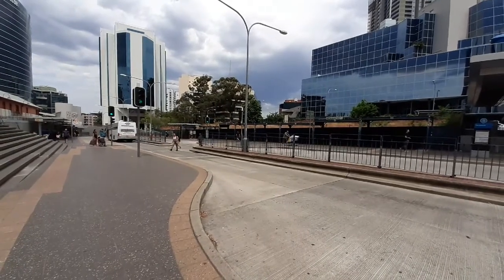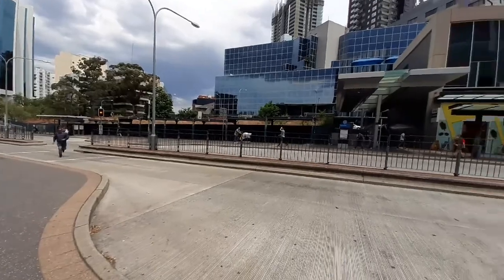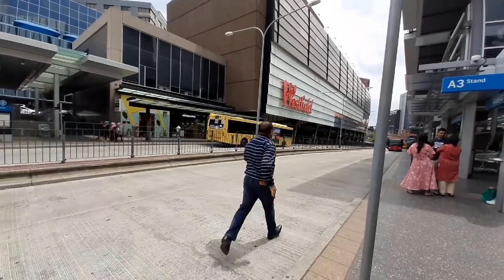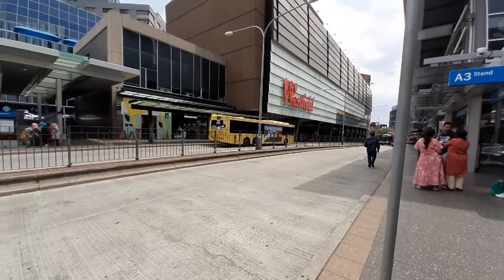That bus was 7609. We have a 601 dropping off passengers over there at the B-3 stand. Here comes a train replacement bus.